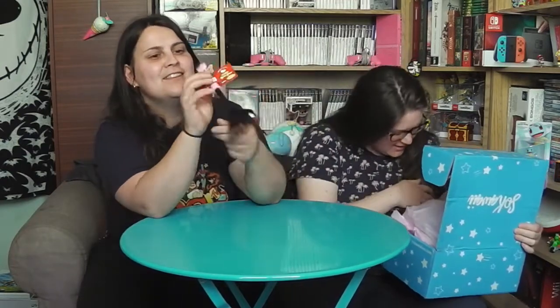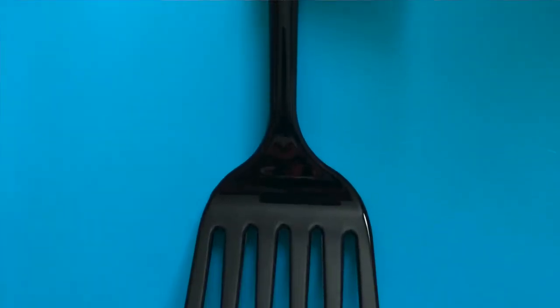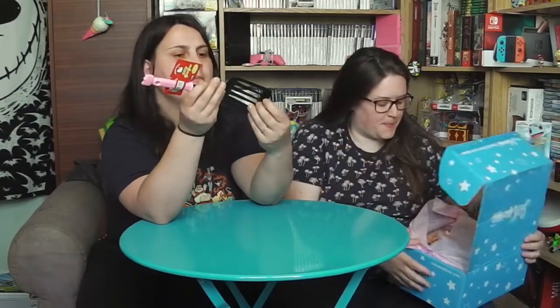Oh sérieusement ? Une spatule Hello Kitty ! Et sans déconner, tous les trucs de cuisine qu'on reçoit, on les utilise tous. Hello Kitty, c'est trop stylé ! Bon après, il faut pas la laisser proche du feu parce que c'est en plastique. C'est en plastique mais du coup c'est stylé quoi. Les spatules normalement elles sont en plastique, elles résistent... Ouais mais là c'est pas le même plastique.